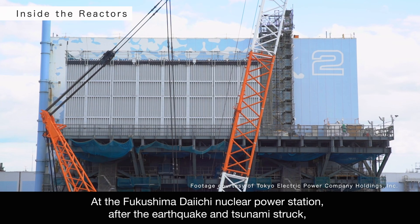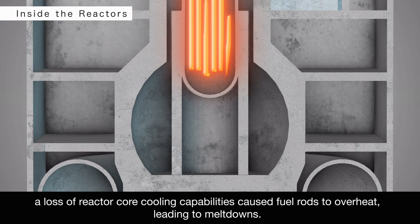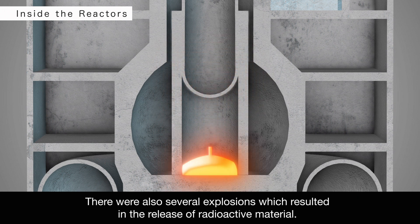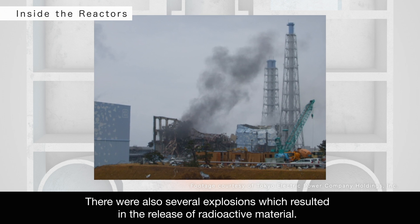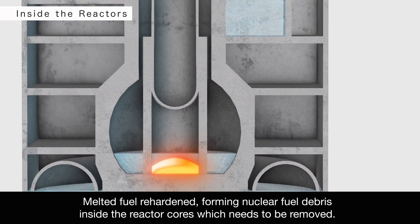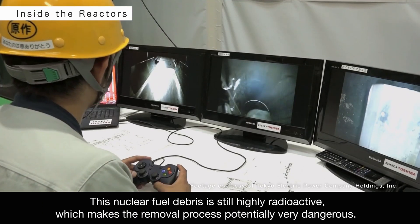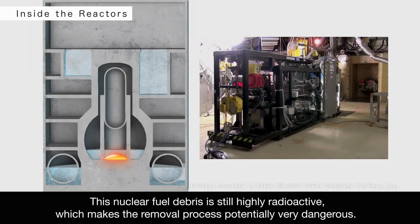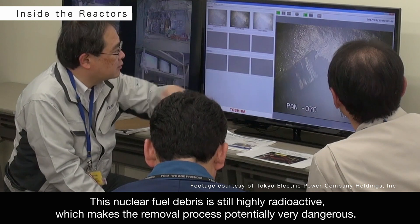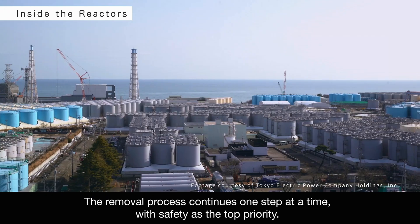At the Fukushima Daiichi Nuclear Power Station, after the earthquake and tsunami struck, a loss of reactor core cooling capabilities caused fuel rods to overheat, leading to meltdowns. There were also several explosions, which resulted in the release of radioactive material. Melted fuel rehardened, forming nuclear fuel debris inside the reactor cores, which needs to be removed. This nuclear fuel debris is still highly radioactive, which makes the removal process potentially very dangerous. The removal process continues one step at a time, with safety as the top priority.